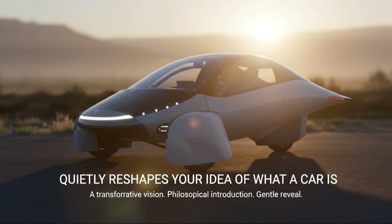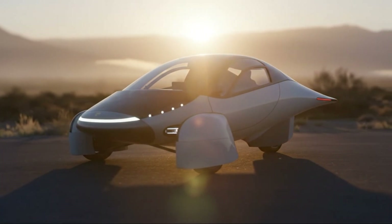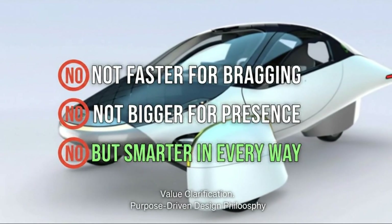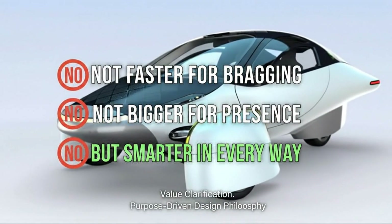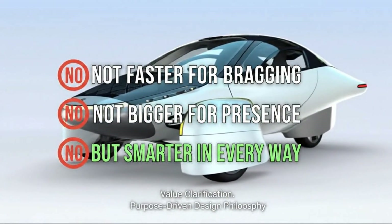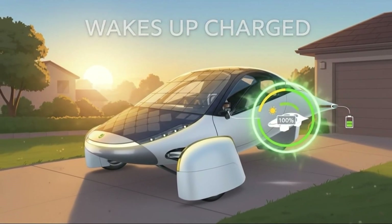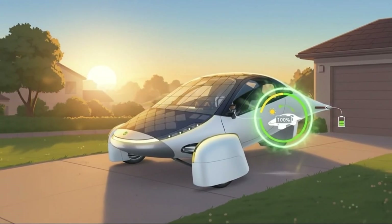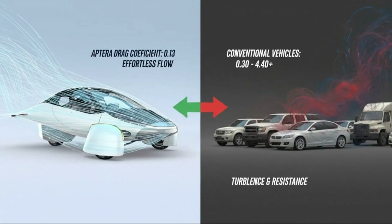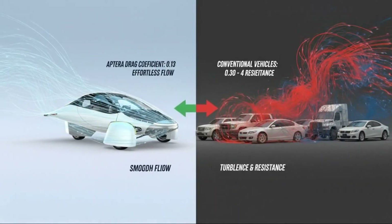Picture a car that quietly reshapes your idea of what a car is supposed to be. Not faster just for bragging rights, not bigger for the sake of presence, but smarter in every possible way. A vehicle that wakes up every morning already charged because it spent the day harvesting sunlight. A machine so slippery through the air that it barely has to work to move forward. This isn't a concept sketch or distant promise. This is the Aptera solar electric vehicle, and its performance tells a story the auto industry has avoided for decades.